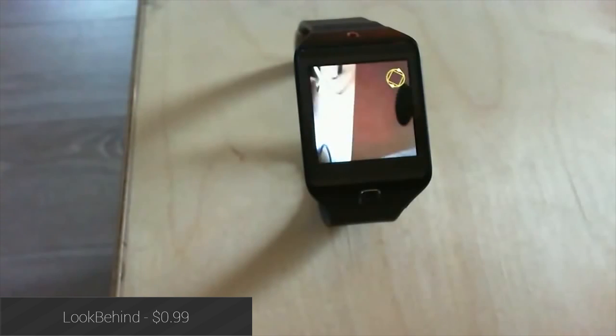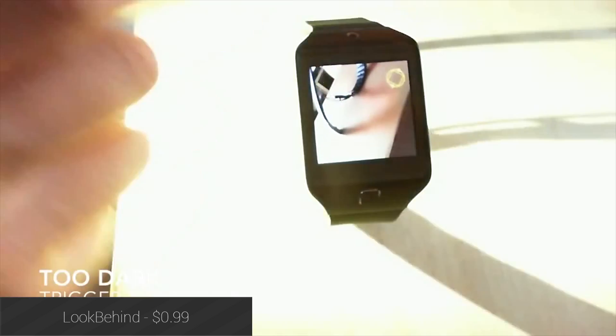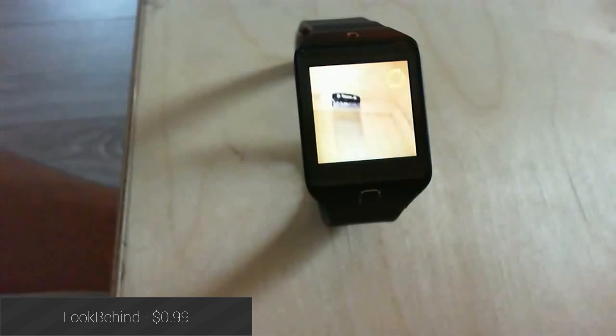Look Behind is an Android Wear application that shows you on the watch what your camera phone sees. This is great for mechanics, plumbers, or pretty much anyone who needs to see in dark, crowded areas. There are even LED flash controls.